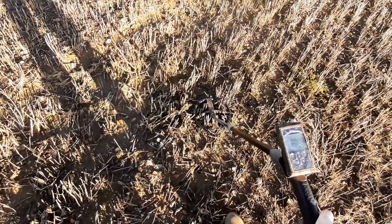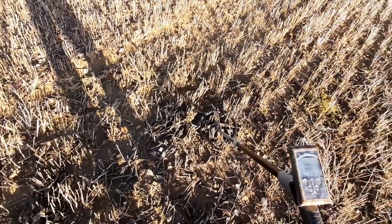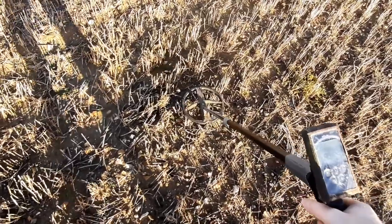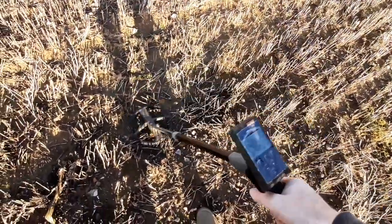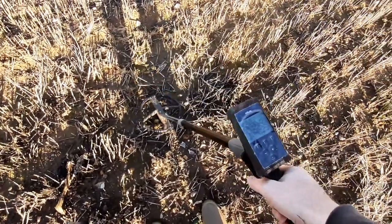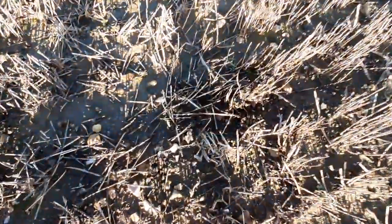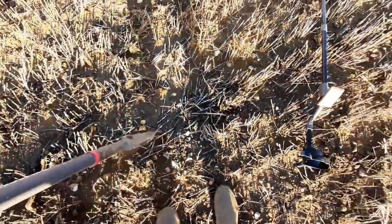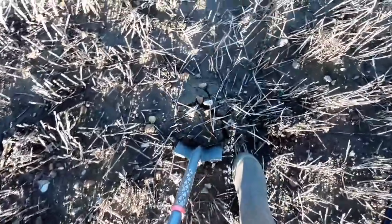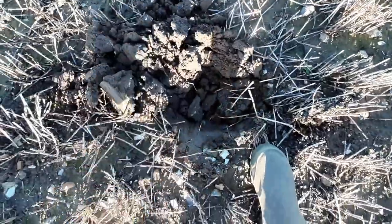I've nearly searched systematically right through the main concentration of this settlement. The last decent find was the denarius but signals are few and far between. Listen to that though — 81. This could be a coin. I've been here several days now and I have not found a brooch, so it's getting to brooch time.